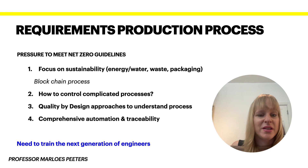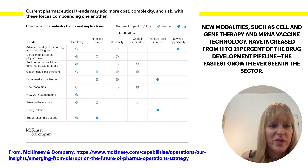What's really crucial is that because all of this is rapidly changing, we need to train the next generation of engineers to keep up with these changes. Finally, I want to end with this table prepared by McKinsey and Company in 2022, which nicely shows the trends but also the implications of what is happening.